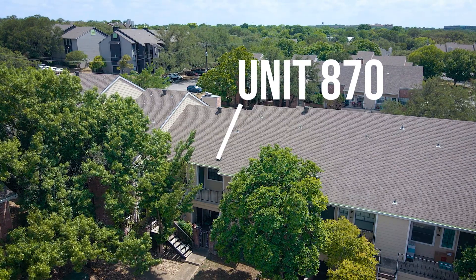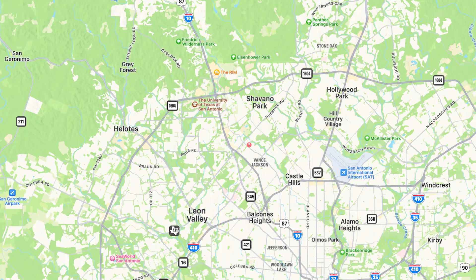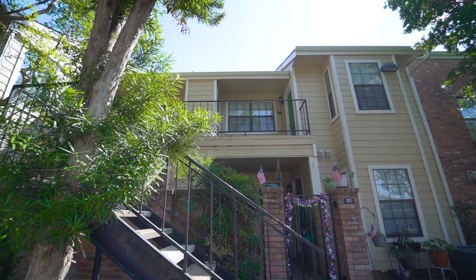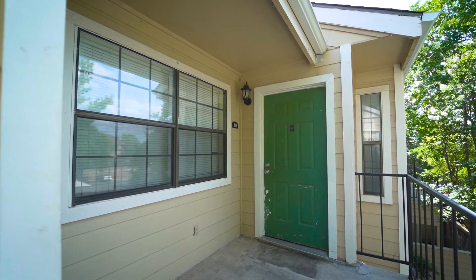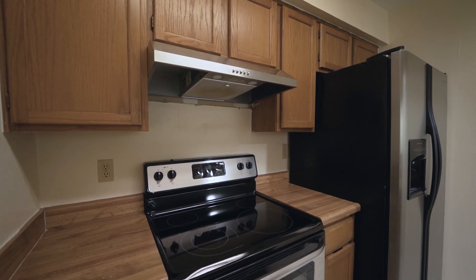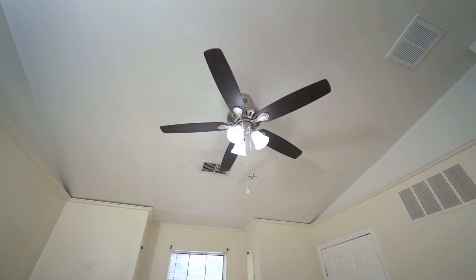Welcome to Unit 870 located at the Bridges Condominiums at 11610 Vance Jackson Road. The one-bedroom, one-bath, 473 square foot condo has recently been updated with a list of new items which include a new HVAC system and brand new water heater.